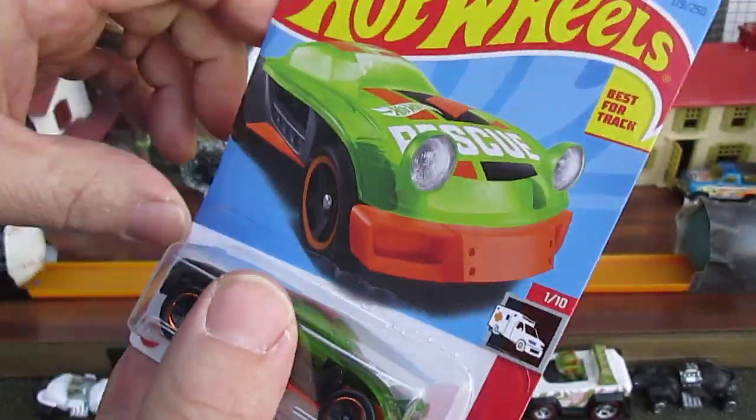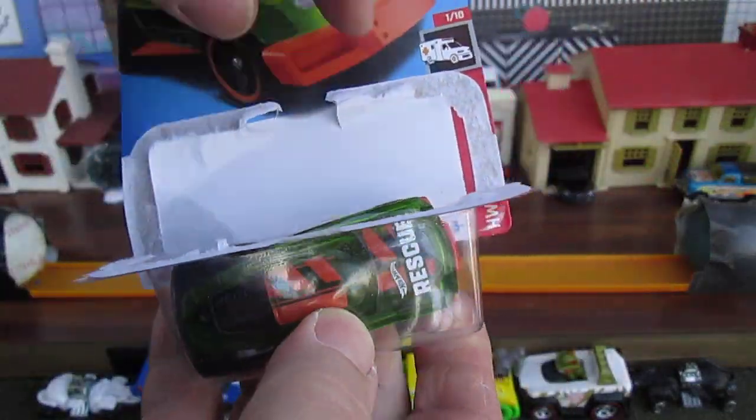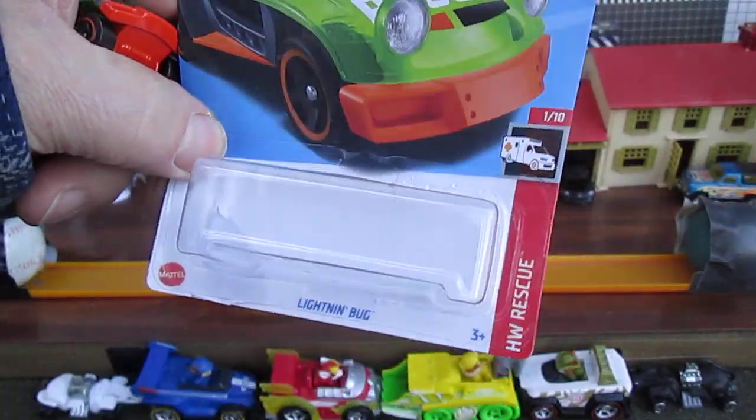The Lightning Bug. Let's get it open and see how cool it is. It's got 'Rescue' right on the hood of the car.